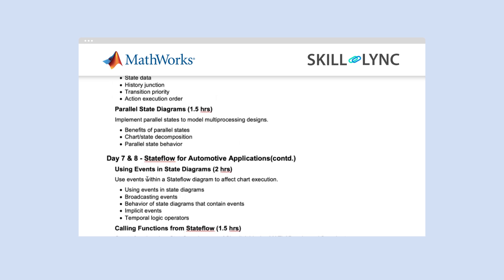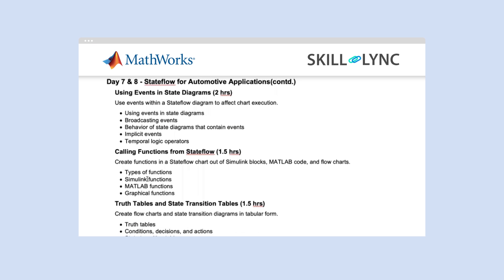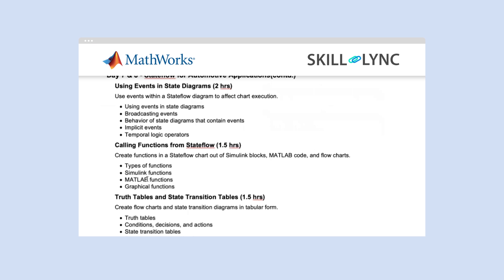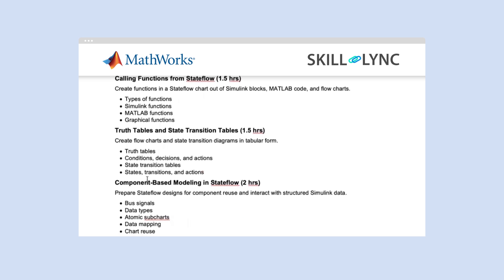As a continuation, you will look into how using events in state diagrams is done, how to call functions from Stateflow, what are truth tables and state transition tables, and what is component-based modeling in Stateflow and how it is done. With this, you will finish modules 1 and 2.